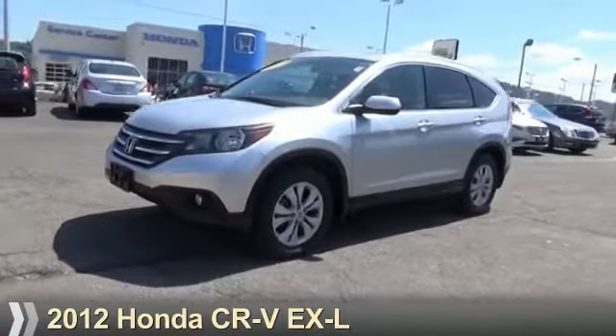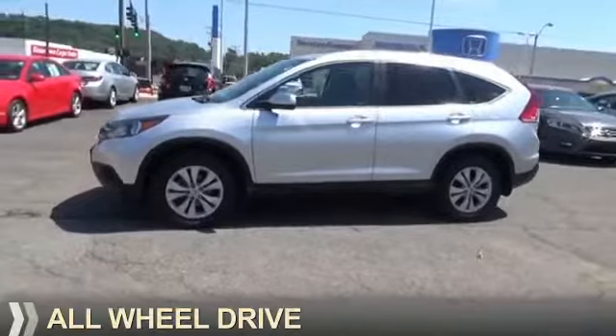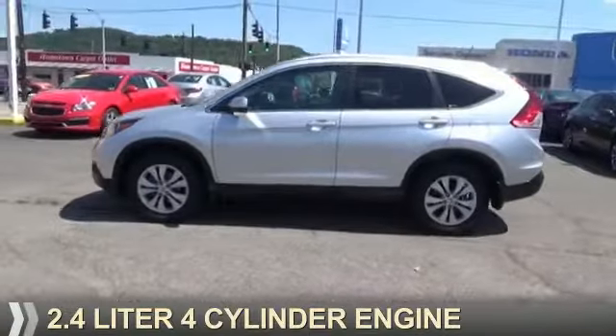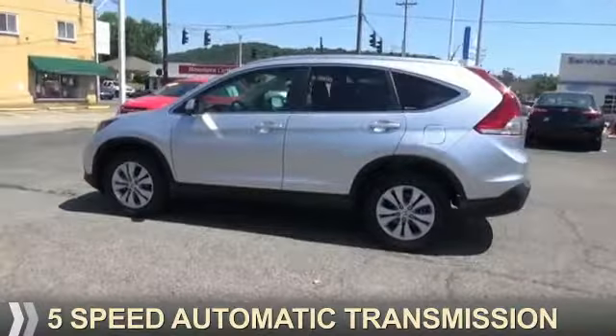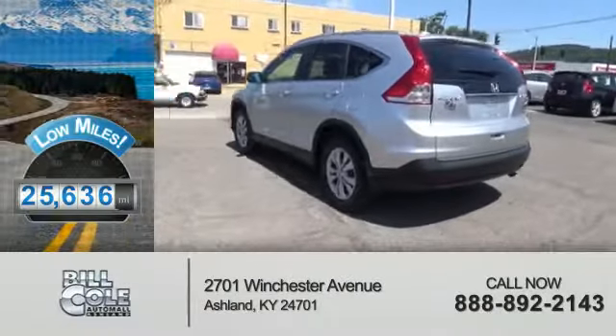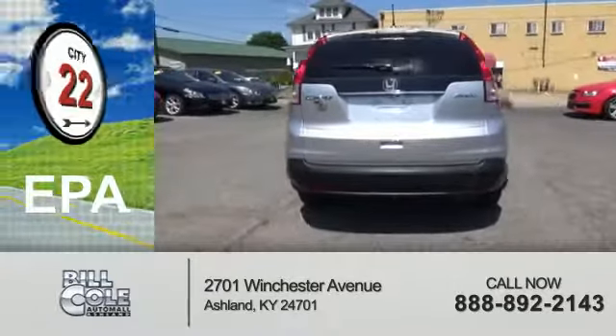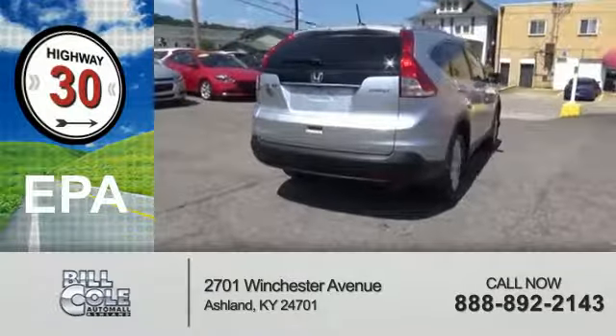Presenting the 2012 Honda CR-V. It's powered by all-wheel drive, a 2.4-liter four-cylinder engine, and a five-speed automatic transmission. With fewer than 30,000 miles, this vehicle has a long road ahead. Great fuel efficiency saves you money by requiring fewer trips to the gas station.